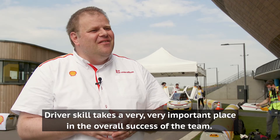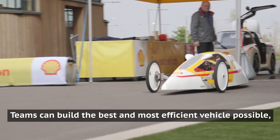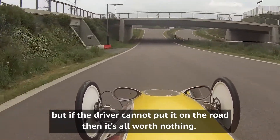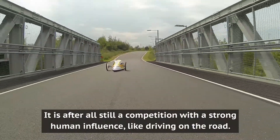Driver skill takes a very, very important place in the overall success of a team. Teams can build the best and most efficient vehicle possible, but if the driver cannot put it on the road, then it is all worth nothing. It is, after all, still a competition with a strong human influence, like driving on the road.